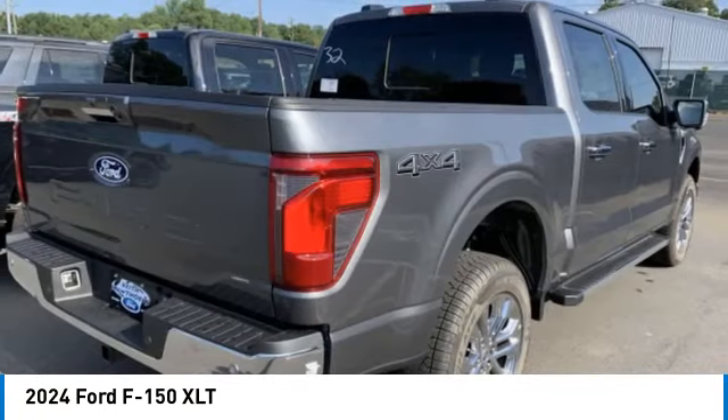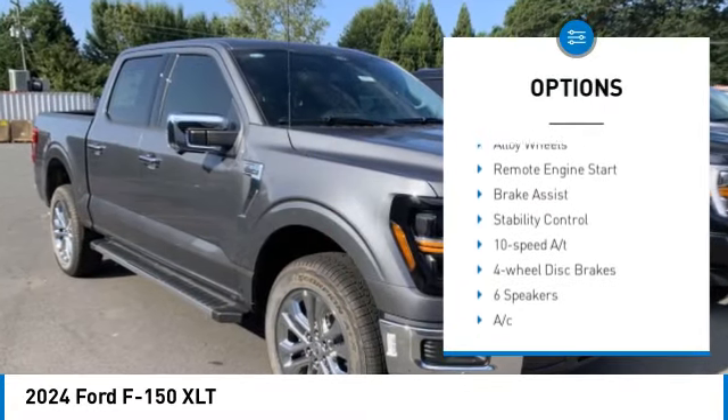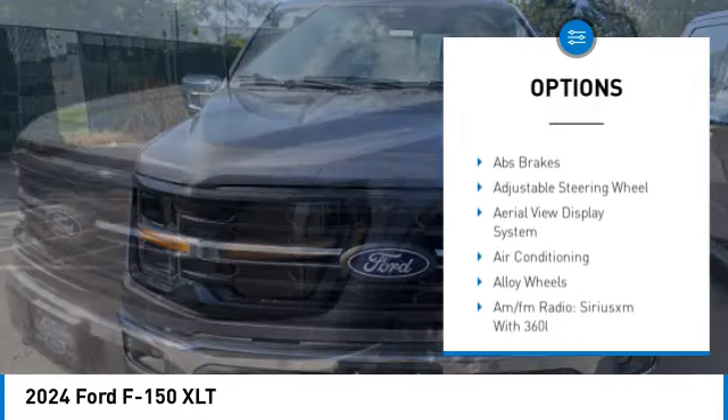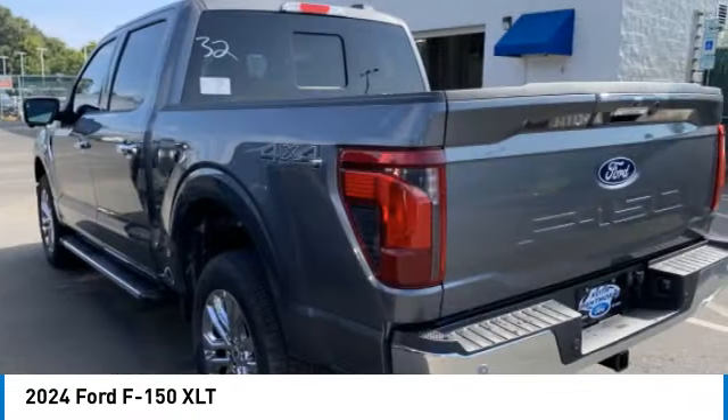Here are some of this vehicle's great options: four-wheel drive, rear step bumper, blind spot monitor, tow hitch, chrome wheels, heated mirrors, alloy wheels, remote engine start, brake assist, stability control.